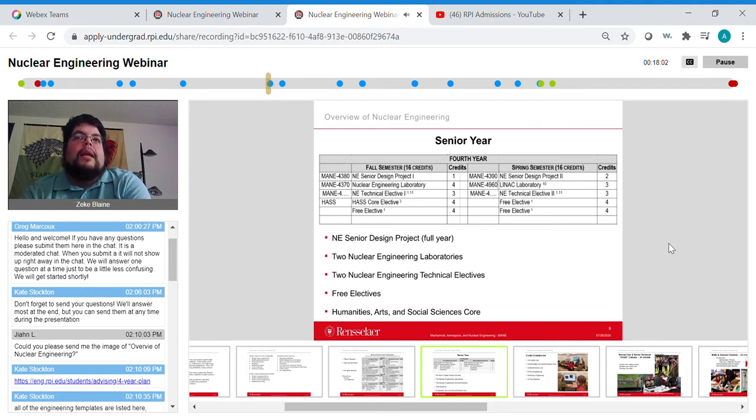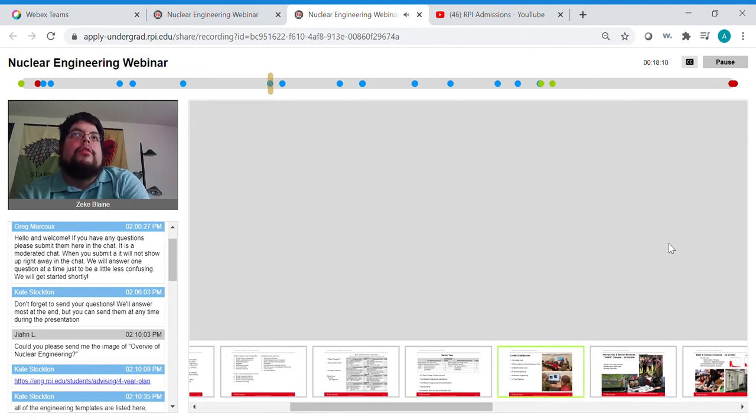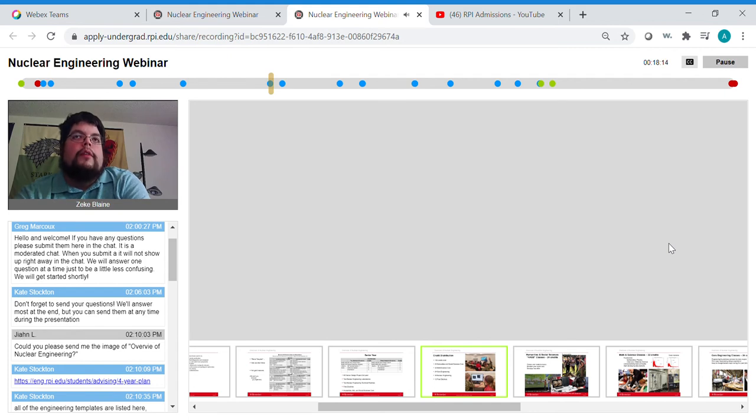We also have humanities, arts, and social sciences courses available. Overall for nuclear engineering you have 130 total credits: 24 humanities and social sciences, 32 math and science core, 24 core engineering, 38 specific nuclear engineering credits, and 12 credits of free electives. If you're coming in with any transfer or AP credit, you typically reduce your math and science core credits and gain more free electives.